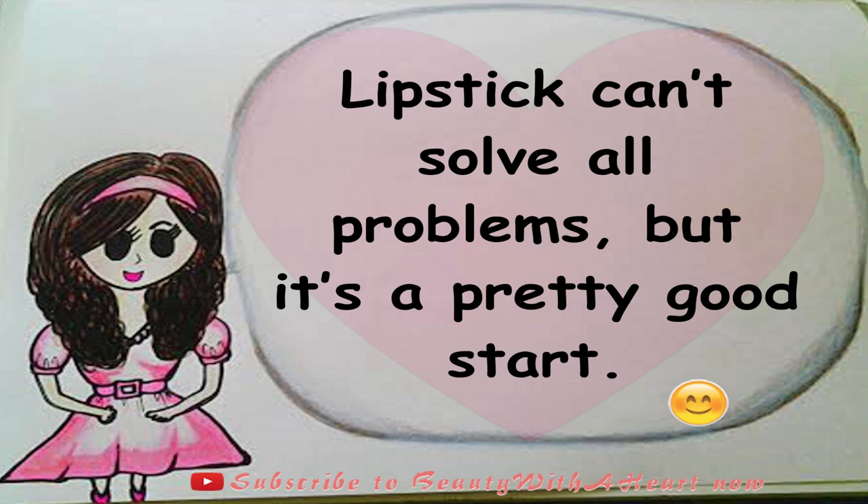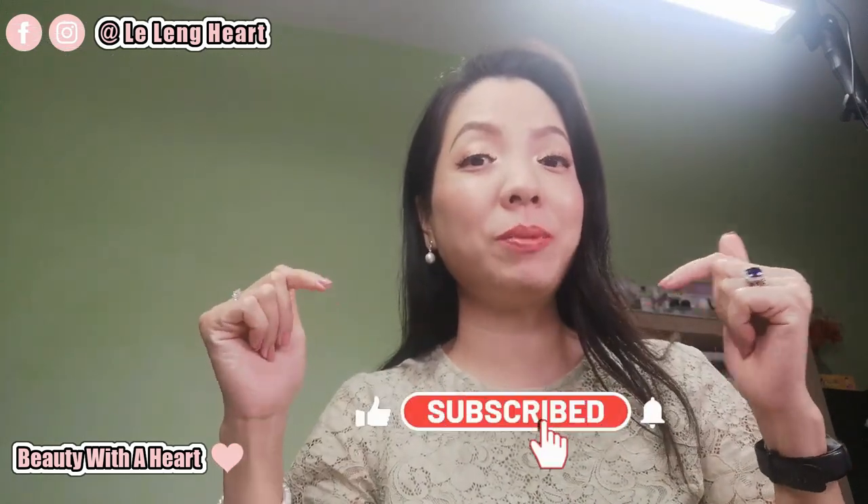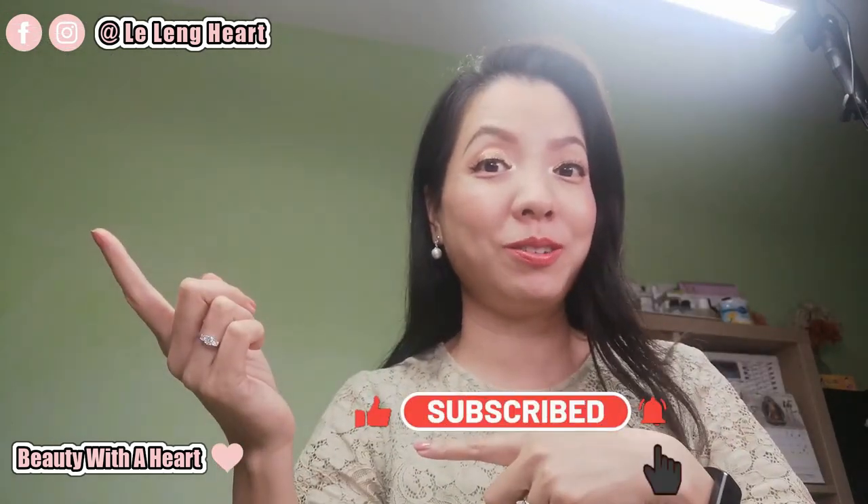Lipstick can't solve all the problems, but it's a pretty good start. Thank you dears so much for watching. If you happen to like this video, please consider to subscribe and click the bell notification button below for my future videos. I like to do beauty product reviews and also duping newly released eyeshadow palettes to see if the color story suits my taste and which palettes I reach for more often. If this is your cup of tea, please join my YouTube family. If you'd like to connect with me more, please visit me at my Instagram and Facebook — the address will be on screen.